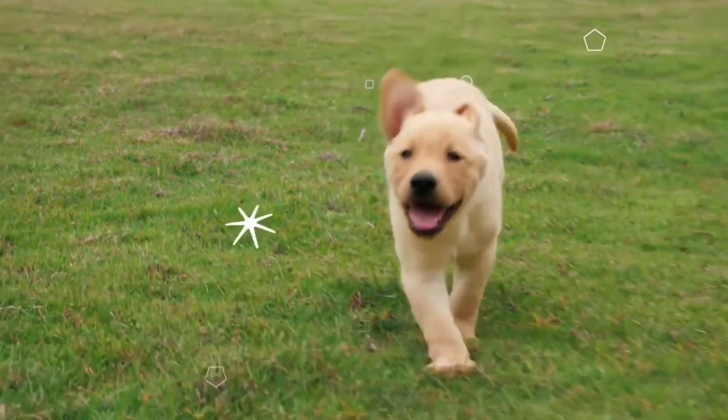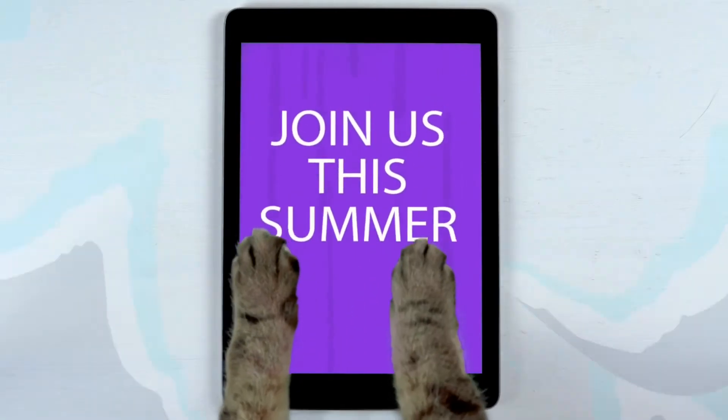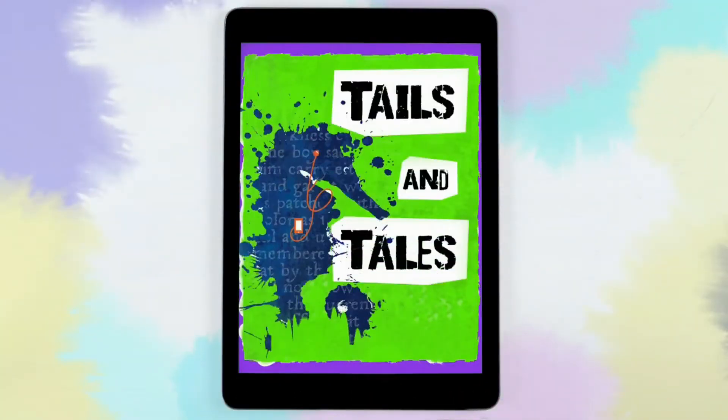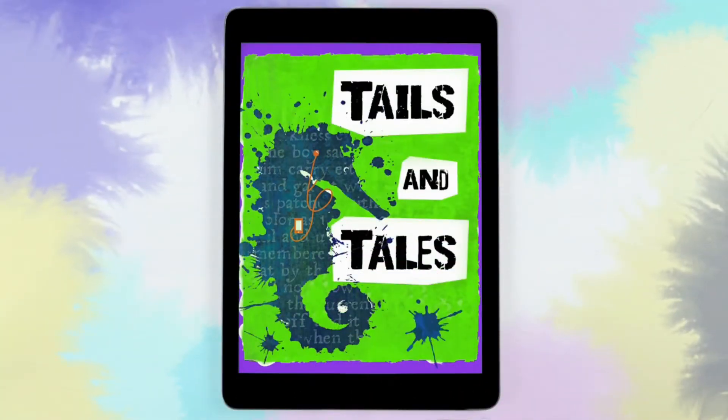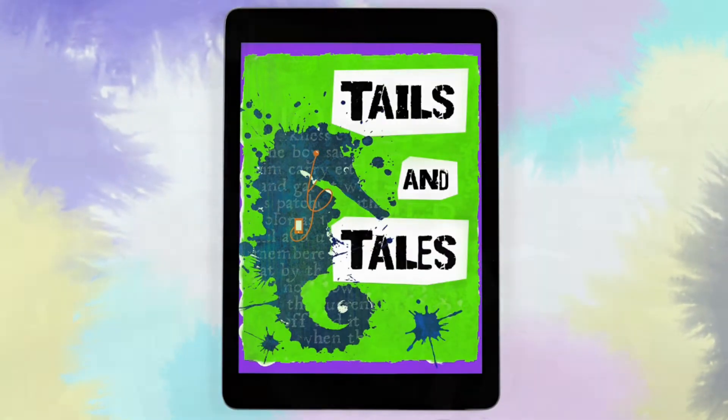Your library has cool activities and resources ready and waiting in the summer reading program. So tell your friends and make plans to join us. This summer we celebrate animal stories with the theme Tales and Tails. Check out your local library for more details.